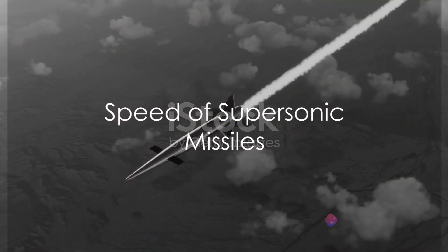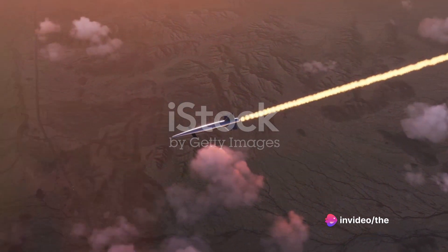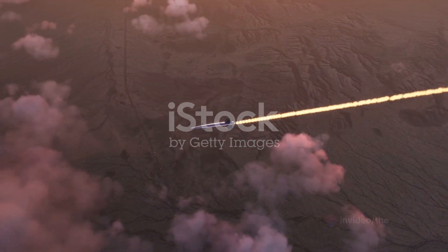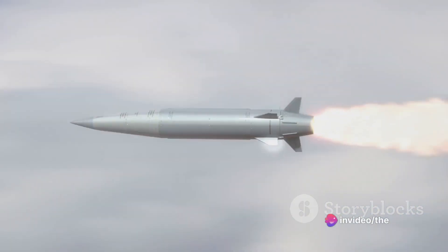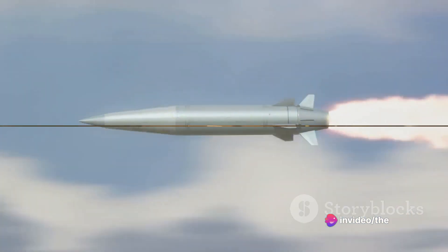A supersonic missile, as the name suggests, is a missile that travels at a speed faster than the speed of sound. If you're wondering how fast that is, it's approximately 343 meters per second, or 1,235 kilometers per hour at sea level. That's faster than most commercial jets and even some fighter aircraft.